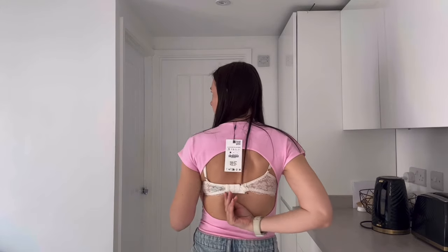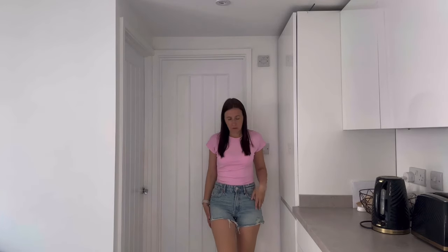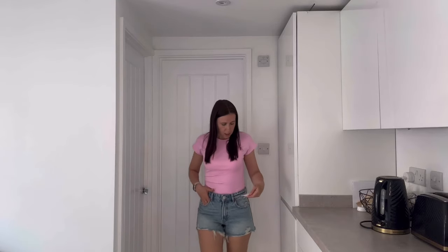Some sizes they do extra small, small, medium, large, but in this they only did small, so I feel like I could do with something a bit smaller. I also didn't notice because I didn't try it on in the store, but the back is quite open — so if you don't want to wear no bra with your top, that's not really ideal. But it's a really nice bit of detail at the back.